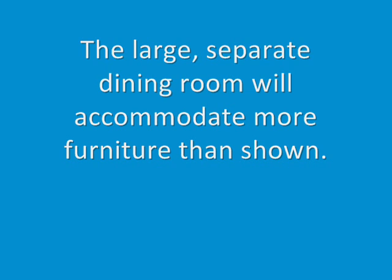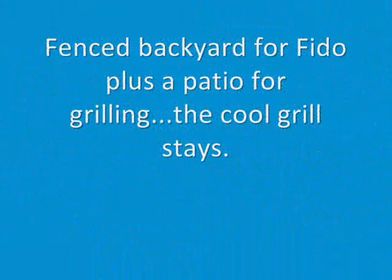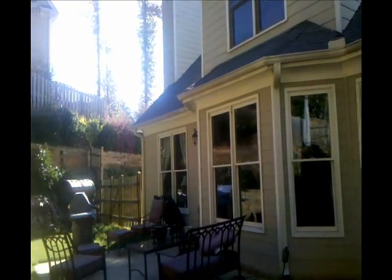The separate dining room is large and will accommodate bigger furniture than is shown. Pets are allowed, and there's a fenced backyard to keep them safe.